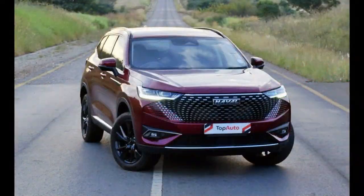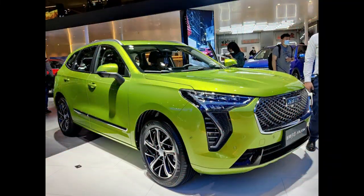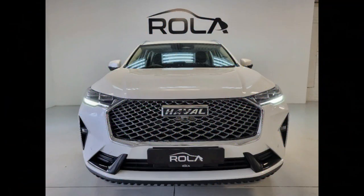The GWM Haval H6 Ultra Hybrid is available only in top-spec Ultra trim, priced at $45,990 drive away — a steep $6,000 more than a front-wheel drive, petrol-powered H6 Ultra.